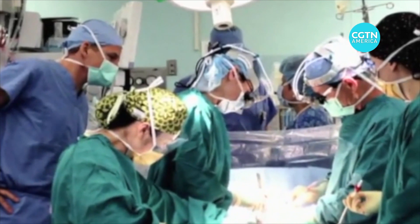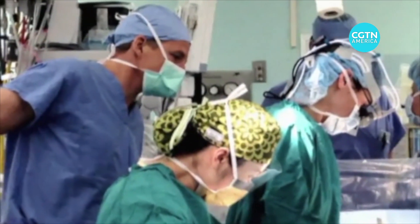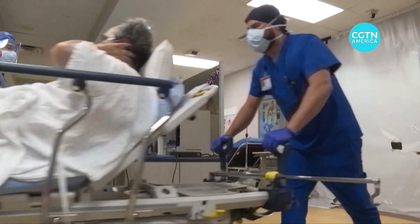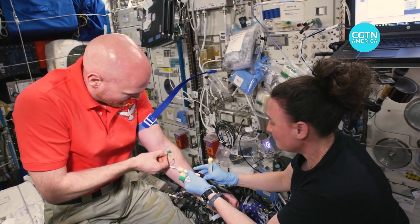Scott Parazinski is a retired NASA astronaut. He's also a medical doctor. When he walks in a hospital, Parazinski says he sees the real-world benefits from space age technology and research, much of it conducted on the International Space Station.